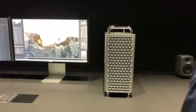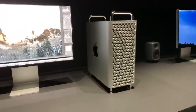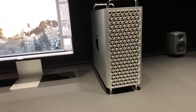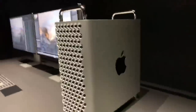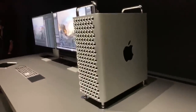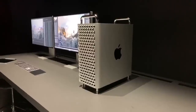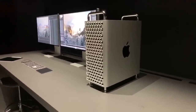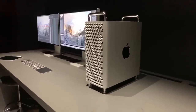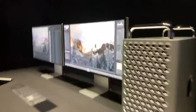This thing is crazy. So there's the callback to the cheese grater. It's kind of close to the size of that old Mac Pro, definitely much bigger than the trash can Mac Pro. But this thing is ridiculous — this definitely stole the show today. Up to 28 cores.